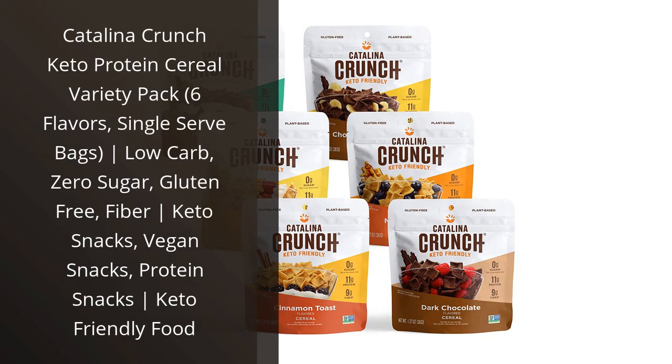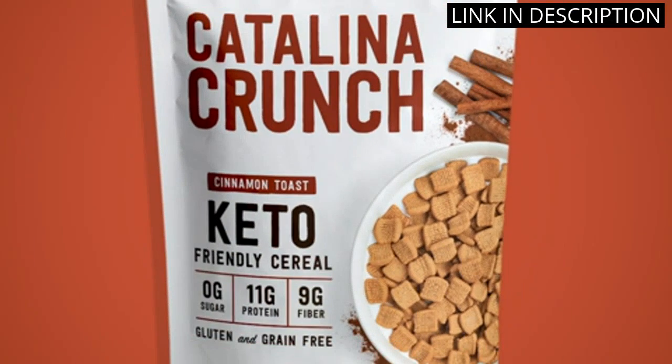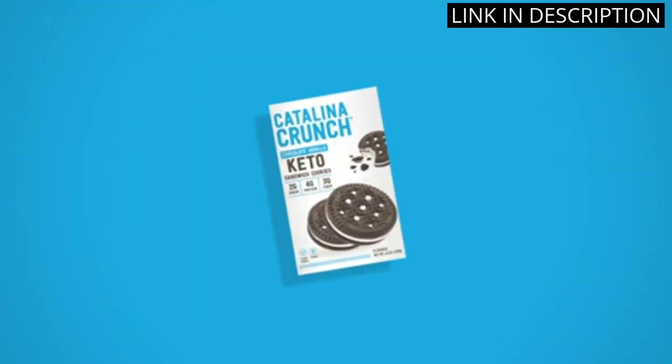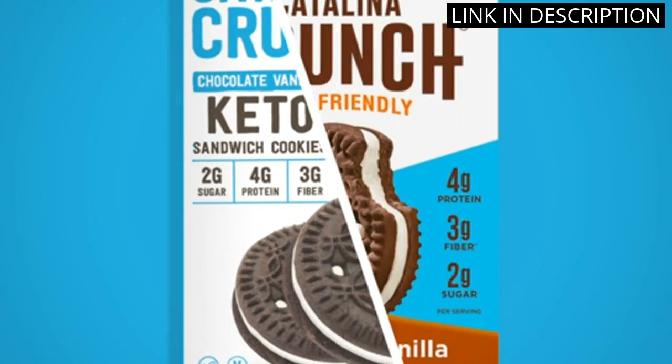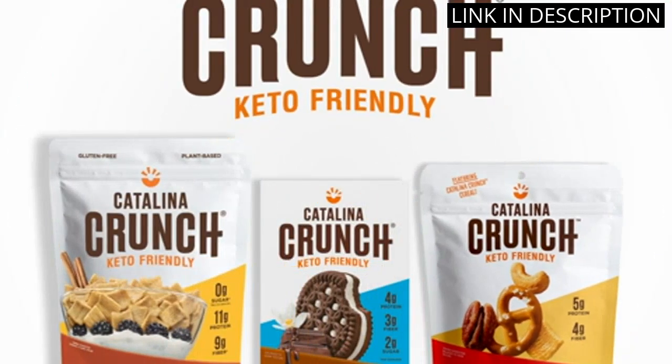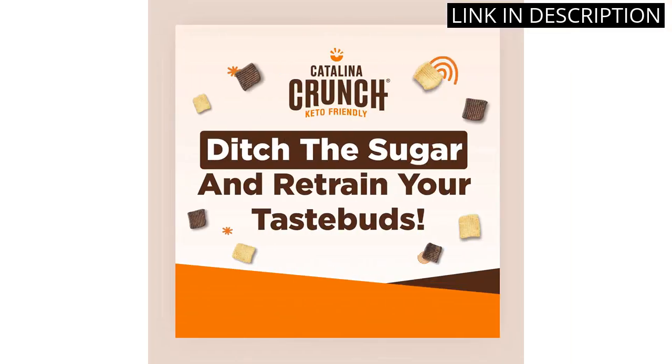I recently tried the Catalina Crunch Keto Protein Cereal Variety Pack and I have to say, I was pleasantly surprised. As someone who follows a keto diet, finding tasty and satisfying snacks can be a challenge. But these single-serve bags are perfect for on-the-go snacking and come in six different flavors. Plus, they're gluten-free and high in fiber, making them a great option for anyone with dietary restrictions.